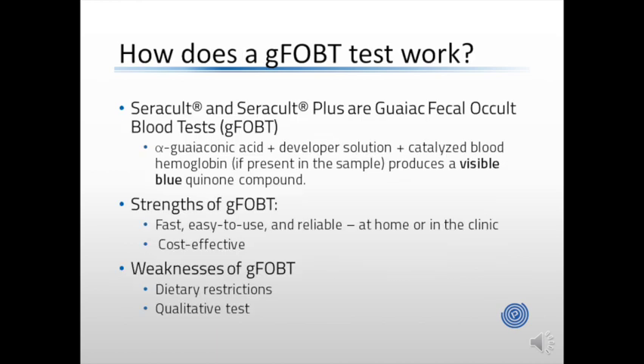We will discuss how a GUIAC-based FOBT works. CeraCult and CeraCult Plus are GUIAC fecal occult blood tests, or GFOBTs. On these types of tests, alpha-guaiaconic acid combines with a developer solution, and in the presence of hemoglobin from the blood, produces a visible blue quinone compound.